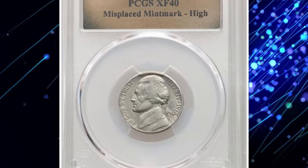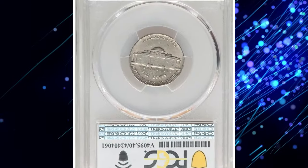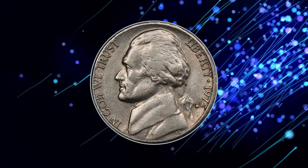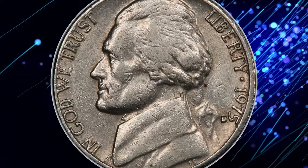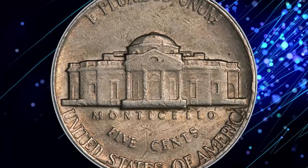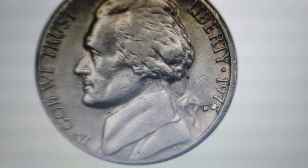A rare error variety known as the misplaced mint mark, or high D nickel — even in circulated state, one of these coins fetched $1,080 at Heritage Auctions. Here is a 1975-D Jefferson nickel with a misplaced mint mark, graded Extremely Fine 40 by NGC. It features a unique high-D mint mark error.